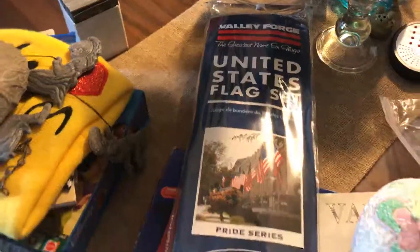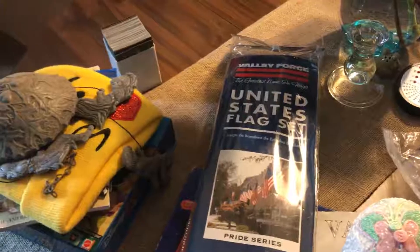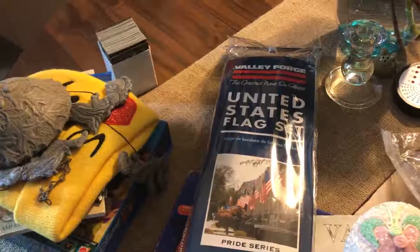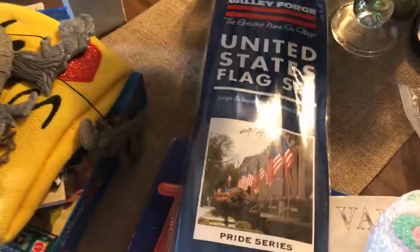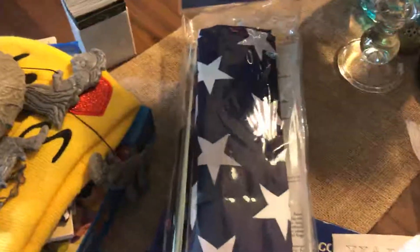I got this flag from a sale that was in a center with different booths. This flag was $5 — it's a three by five. So we're going to get ready for Memorial Day and 4th of July.